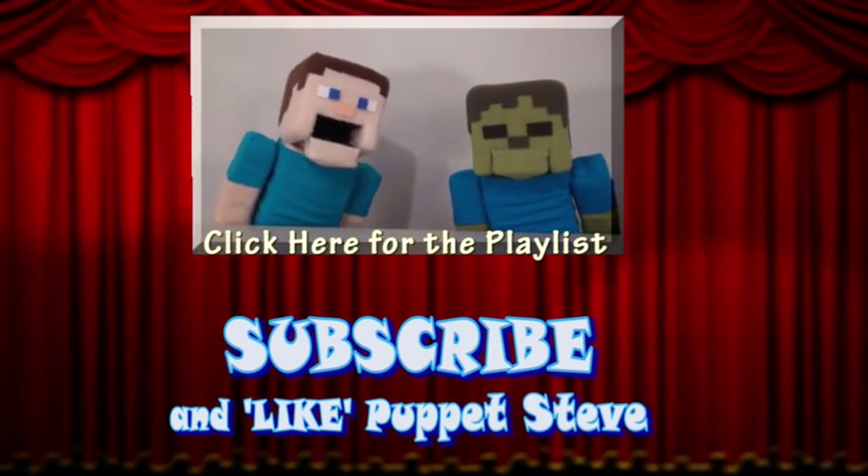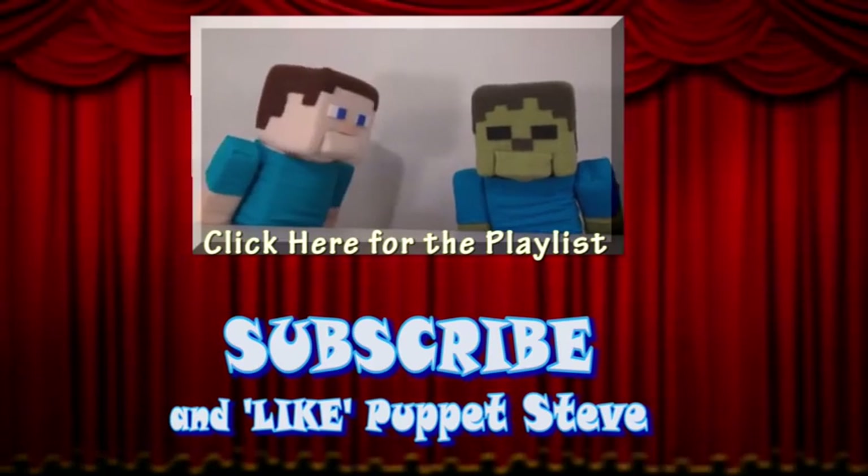Make sure you subscribe to The Puppet Steve Show for more Puppet Steve in the future! Great!